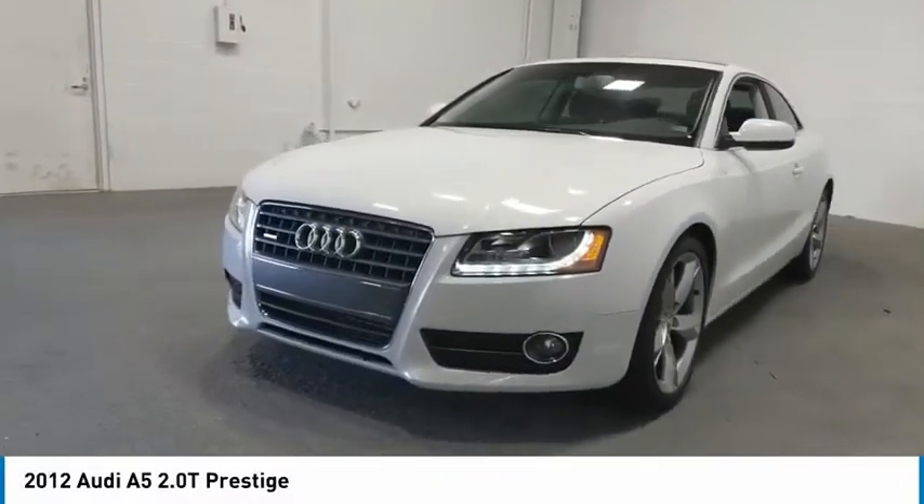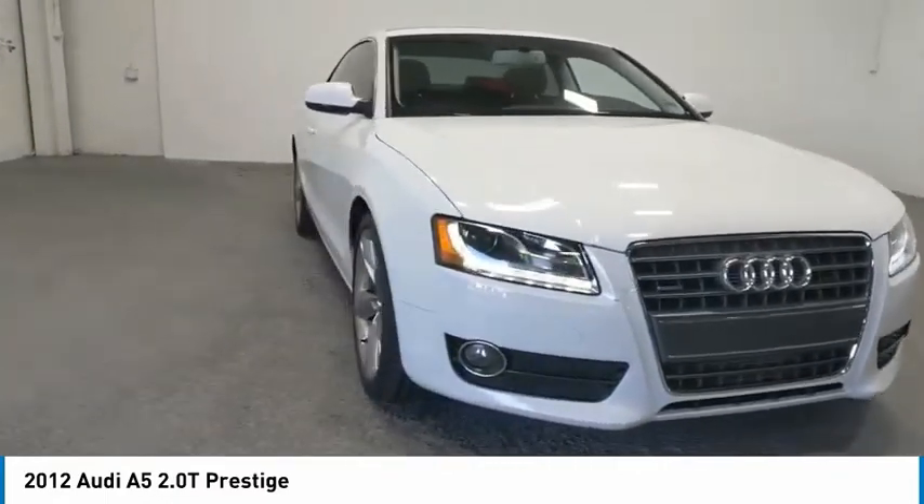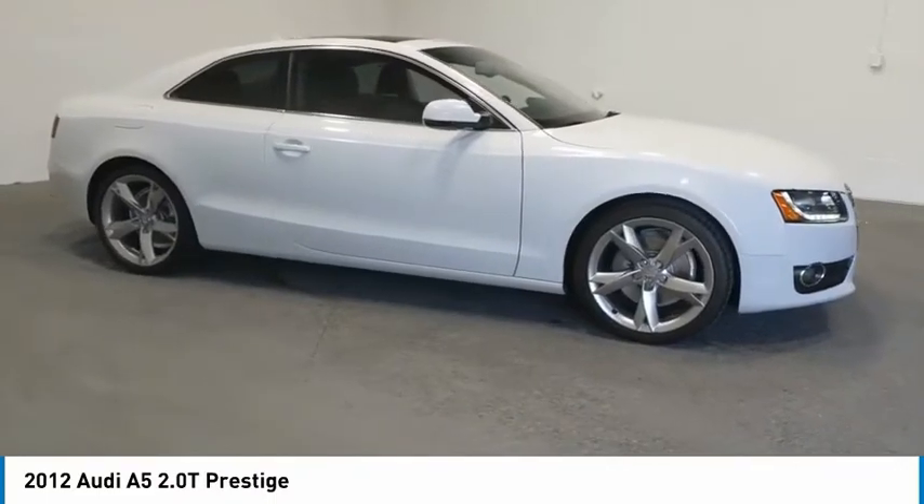Stop by and take a look at the 2012 A5. The Audi A5 is a great car — a great drive and superb engines are included standard. Here are some of this vehicle's great options.